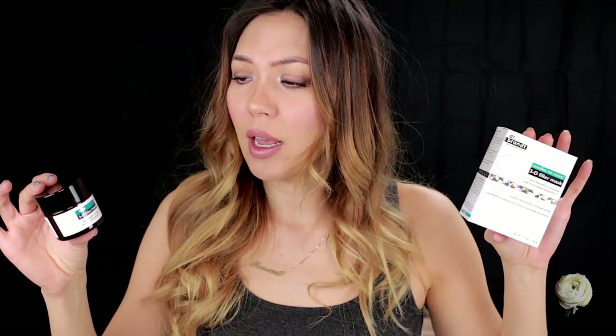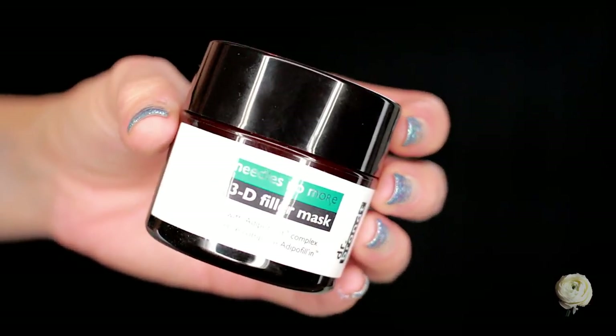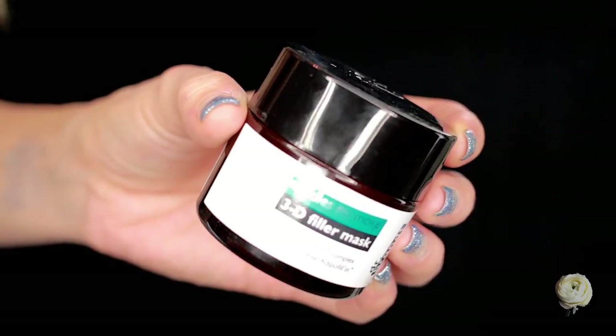Another mask I picked up is from Dr. Brandt — this is the Needles No More 3D Filler Mask. I have used this a couple of times and I'm kind of confused on how to use this, honestly. The directions say to just apply it and leave on, so it's not like a typical mask where you put it on for 20 to 30 minutes and then rinse it off or peel it off. And it's not even really like an overnight mask that you put on top of your skincare and leave on overnight.